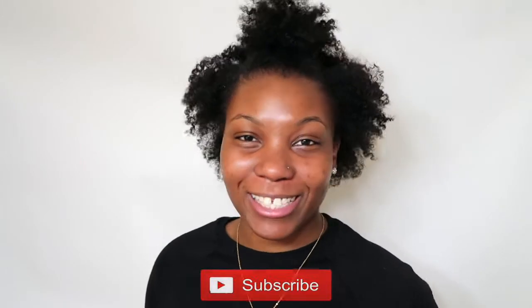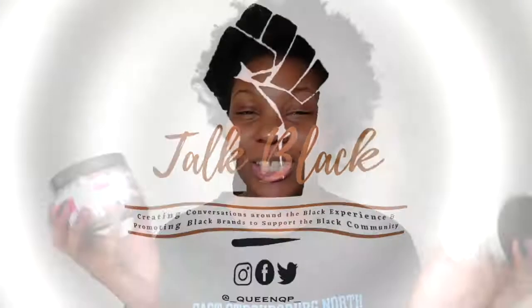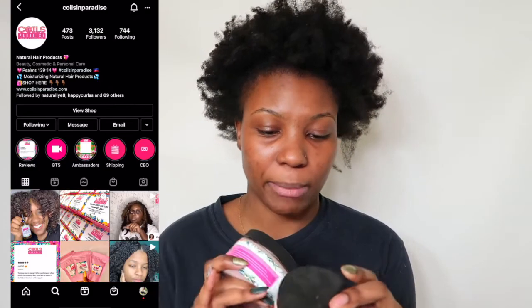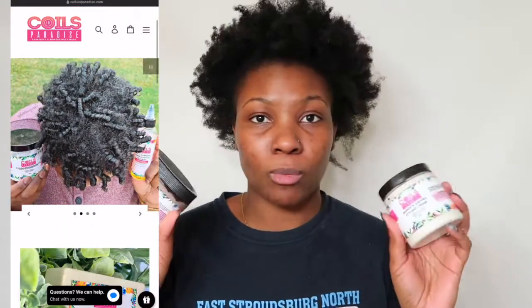Join the fam and let's get right into this review. This is a small black-owned business. I follow them on Instagram. She has a plethora of different products. I picked up two that I was really interested in. She also has a leave-in conditioner, oils, shampoo bars, and a bunch of different stuff.